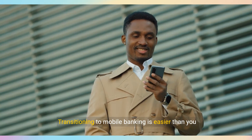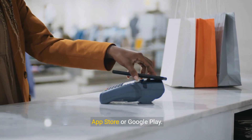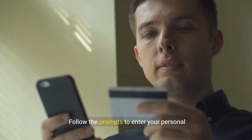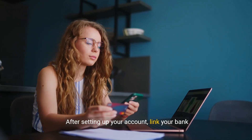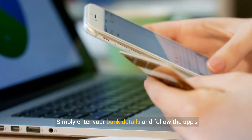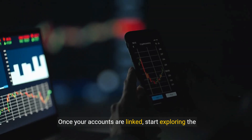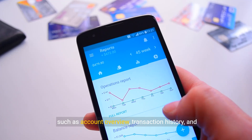Transitioning to mobile banking is easier than you might think. Start by downloading your bank's mobile app from the App Store or Google Play. Once installed, the next step is to set up your account — follow the prompts to enter your personal information and secure your account with a strong password. After setting up your account, link your bank accounts to access all your financial information from one convenient place. Simply enter your bank details and follow the app's instructions to verify your accounts. Once your accounts are linked, start exploring the app's features — familiarize yourself with the dashboard and navigate through various sections, such as account overview, transaction history, and settings.